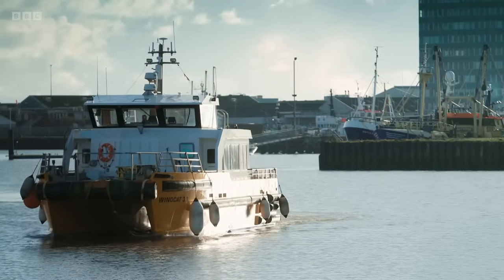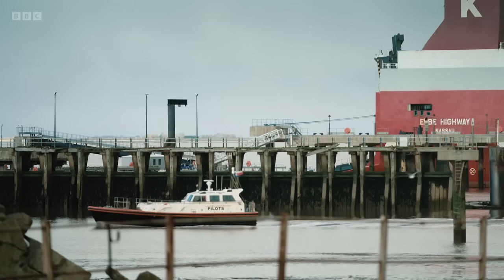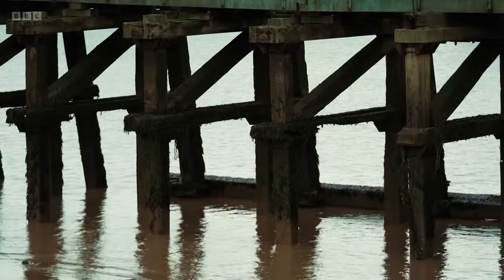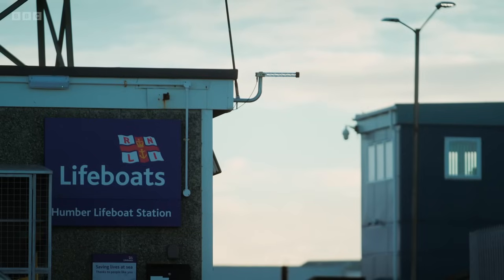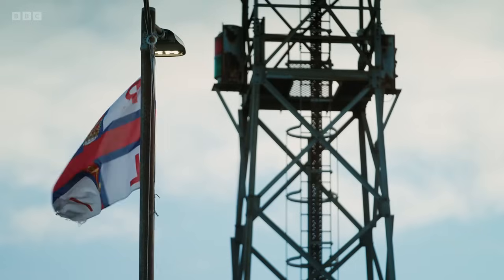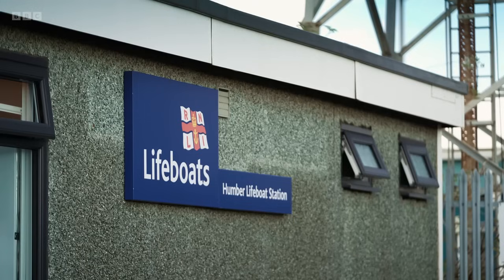The crew have been relocated to a new home six miles across the estuary in the heart of Grimsby docks. They're living in a porter cabin, which they affectionately call the digs. It's a lot smaller than what they had at Spurn, but it can be quite cosy. As a full-time crew, six members of the Humber team live, eat and sleep at the station whilst on shift.